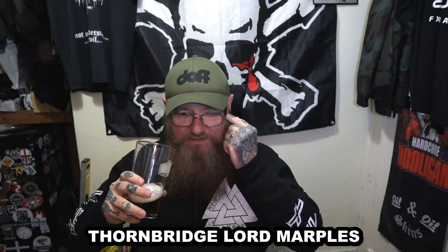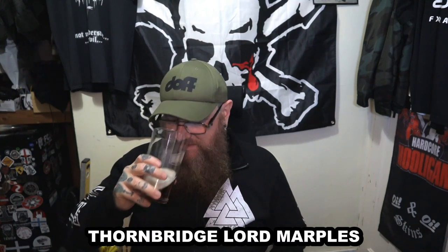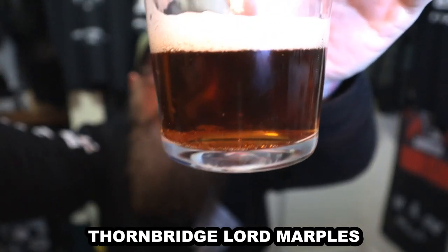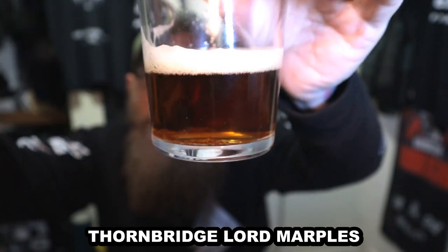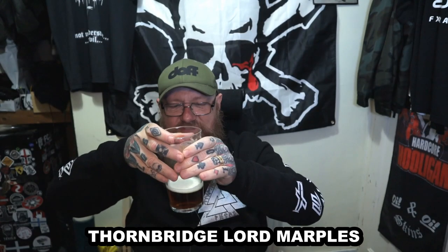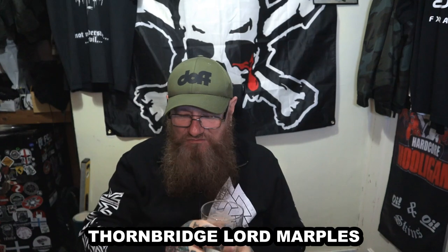Does it smell like a typical English bitter? No, it doesn't — but there's only a little bit in there. It certainly has the colour. It's slightly hazy, slow-moving carbonation. The head is dissipating quite quickly, which is a little bit of a disappointment. That aroma — I wouldn't say troubling, but it doesn't smell that great, to be honest.